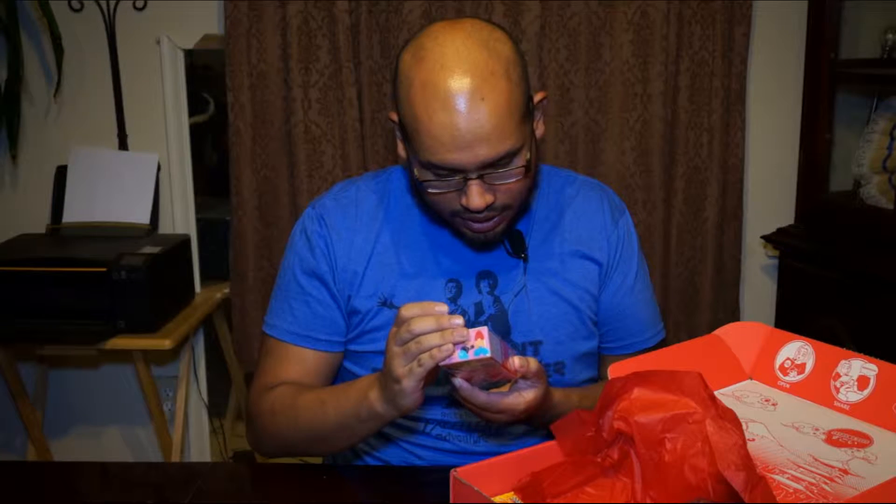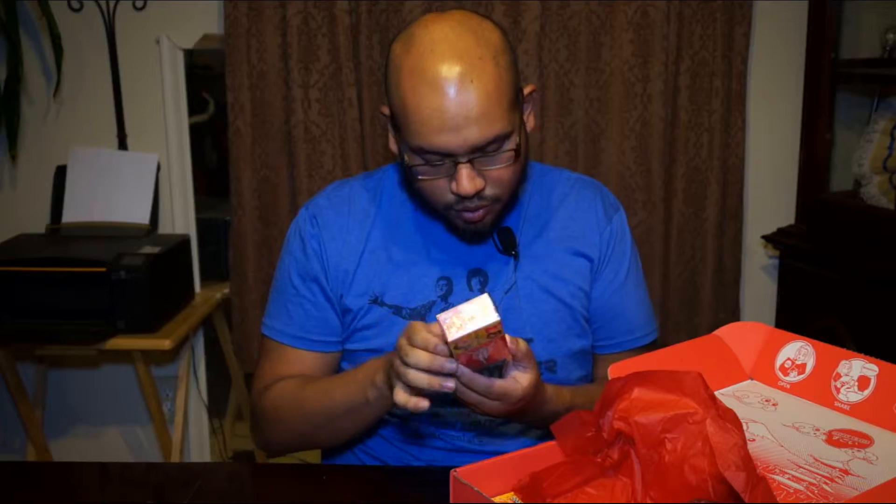This is another candy — you get to play with this candy. That's pretty cool.